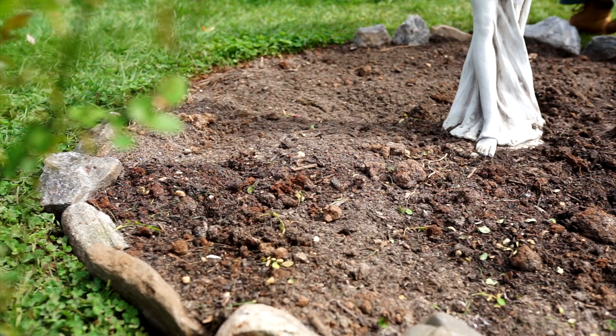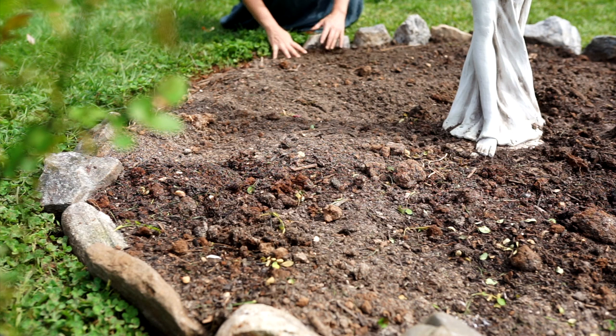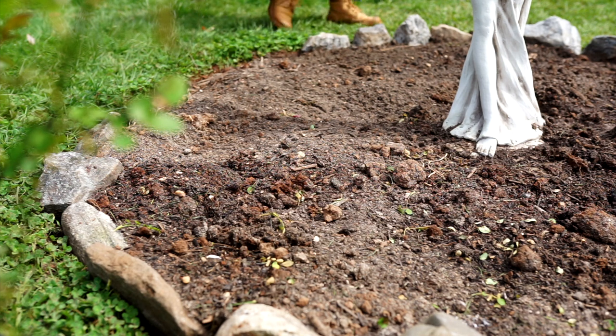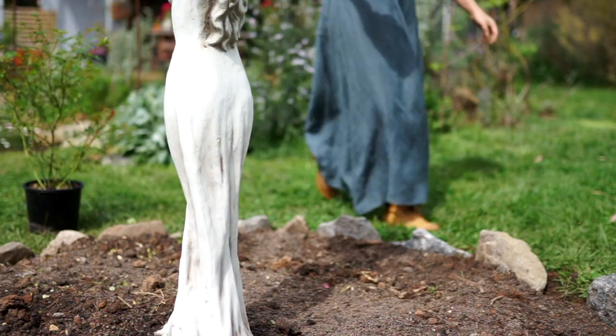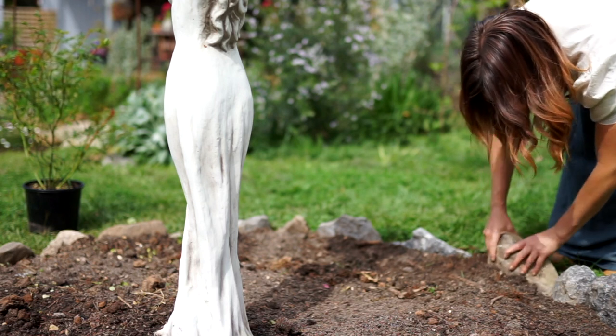A border of natural stones will help keep the grass from creeping in and the mulch from spilling out. Classic cottage gardens have a rambling, imperfect look about them, so it's okay if your borders are irregular — eventually you'll have flowers and ground covers spilling out every which way, and that will look just magical.